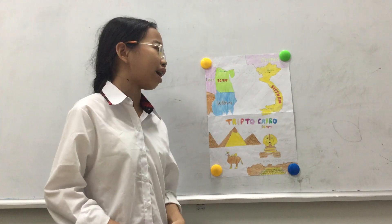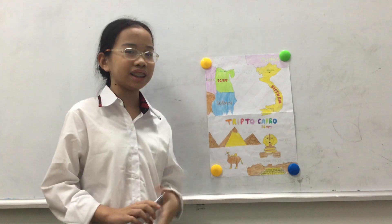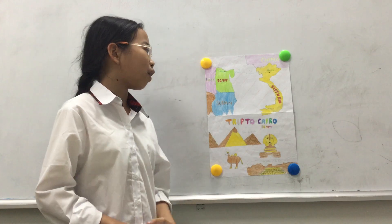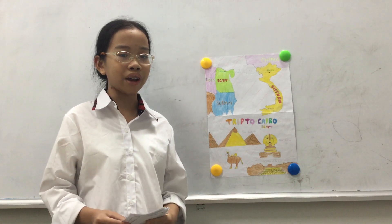Hanoi, Vietnam is GMT plus 7, but Cairo, Egypt is GMT plus 2. So Cairo, Egypt is 5 hours behind Hanoi, Vietnam.